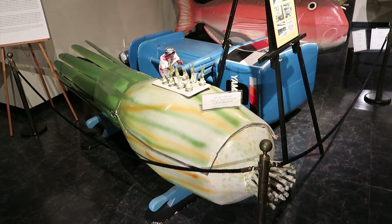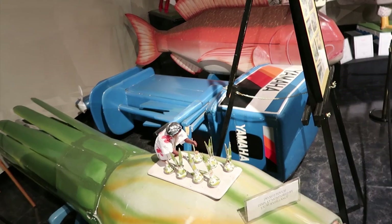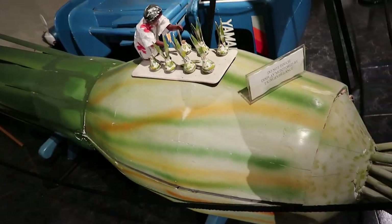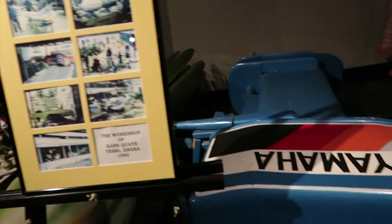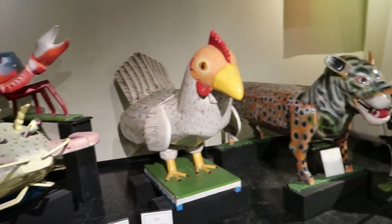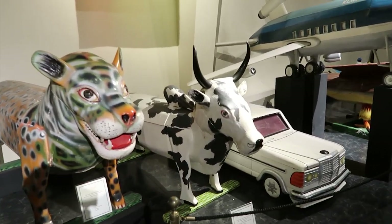Fantasy coffins! They're shaped like all kinds of stuff. These are from Ghana. Look — that one's shaped like a boat engine, or you can get one inside a giant onion, a fish, a giant crab, a big shrimp, a chicken, a leopard, a cow — a Brahma bull, actually.